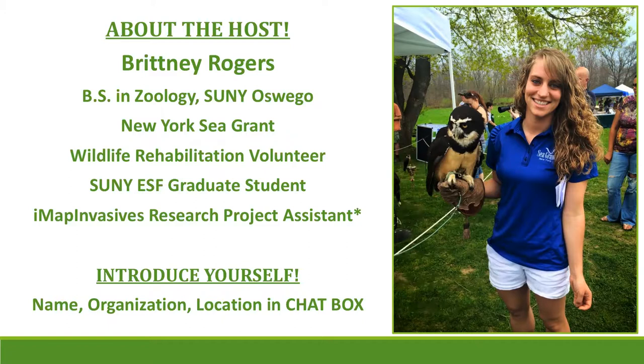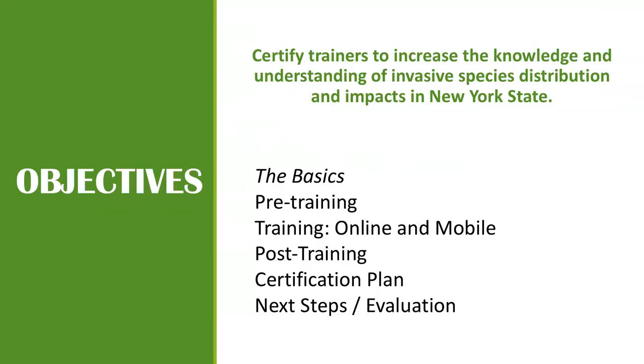Thanks everybody for joining and sharing a little about yourselves. We have a great variety of people — someone from Western New York, Hudson, Syracuse, central New York, Cornell, Old Westbury on Long Island, Geneva, Albany, and the Catskills. We have pretty good coverage all over the state, and part of what this network is about is expanding the coverage of trainings around New York.